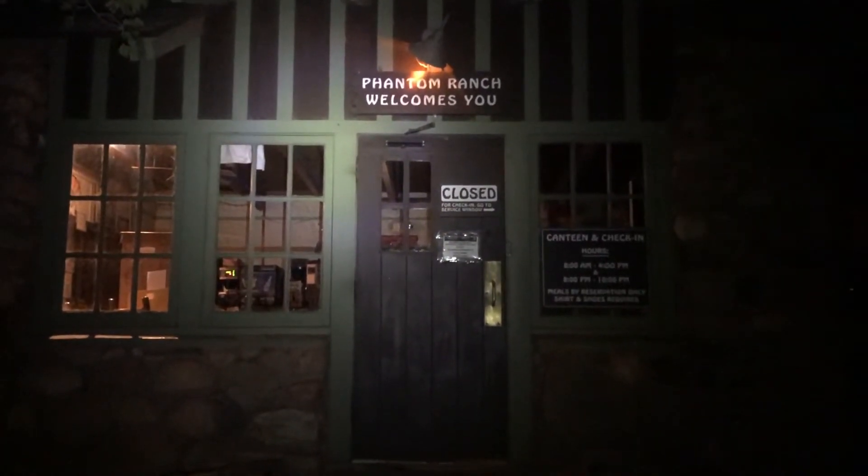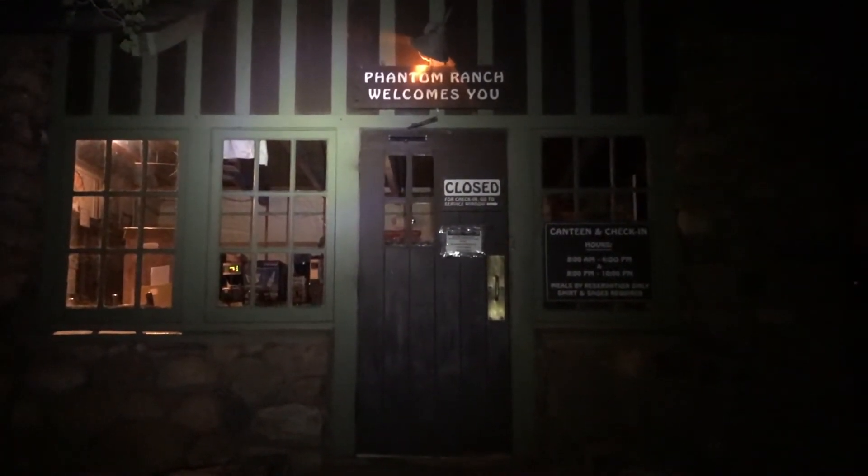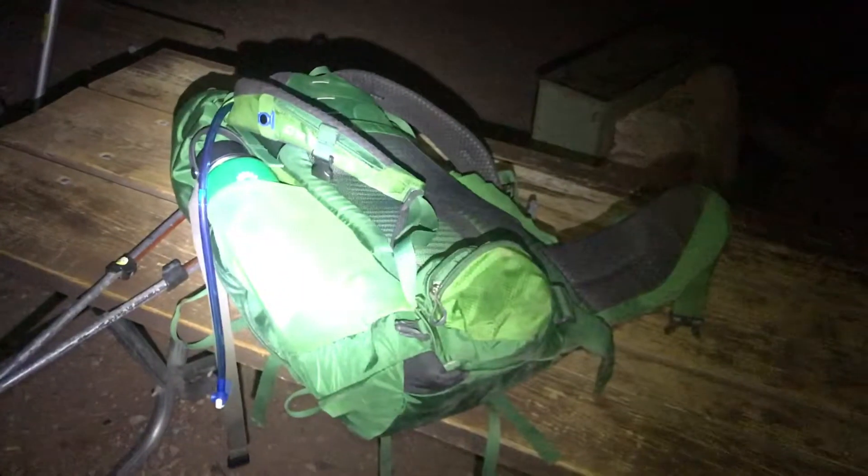Here we are, starting from Phantom Ranch and heading back up to the South Rim. This is the nice Phantom Ranch — it's got some nice water, some nice people, and you can see some nice downward trees and things. It is 2 in the morning, you can see there's the moon, and it is about 85 degrees. Let's get started.